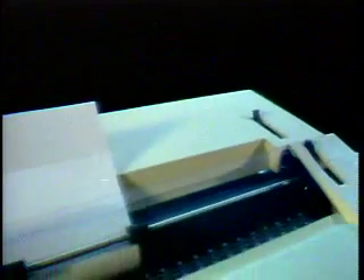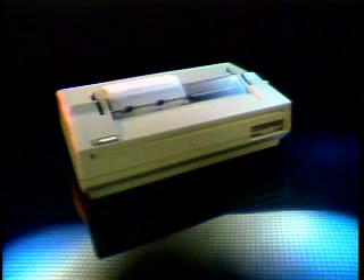For professional-looking, better-than-typewriter quality documents, the Apple Daisy Wheel Printer delivers high-quality text at 40 characters a second. With both standard and proportional spacing, it can even print graphics. It accepts fan-fold and single-sheet paper as well as forms up to 14 inches wide. A wide variety of type styles and sizes are also available simply by changing print wheels.